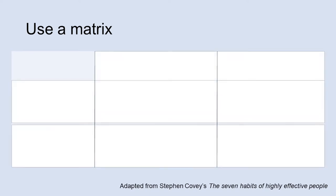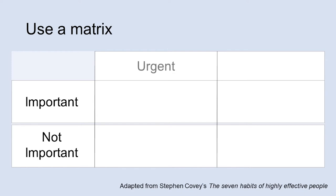You build your matrix by having 'important' and 'not important' on the side — this is a way of prioritising things. Items in the 'not important' column aren't unimportant; they're just being prioritised slightly differently. You then put 'urgent' and 'not urgent' along the top to help you prioritise by how immediately you need to do them.